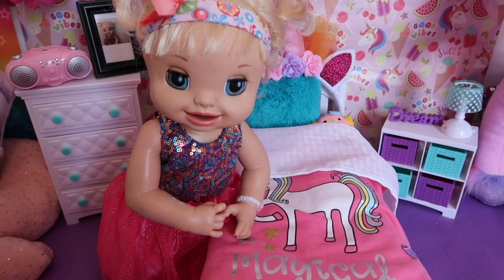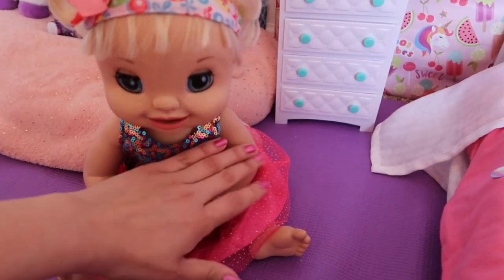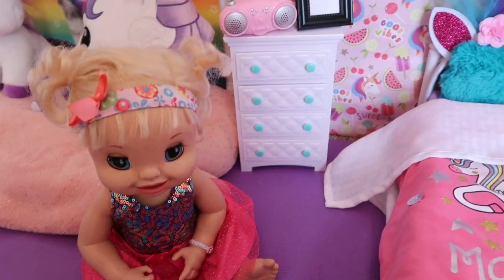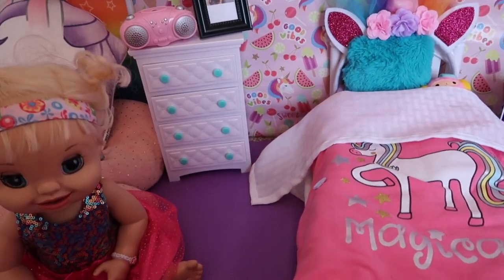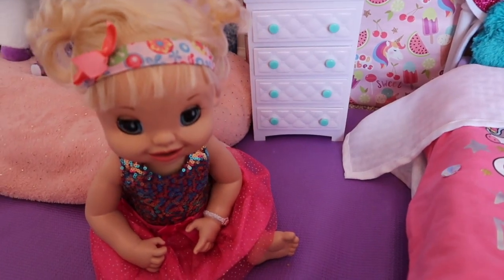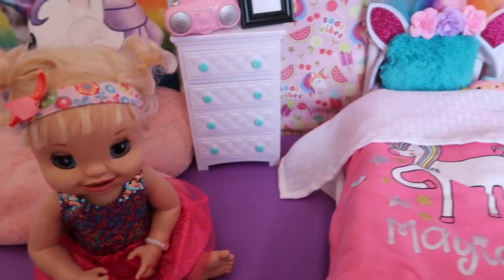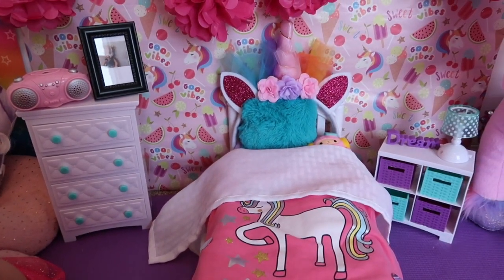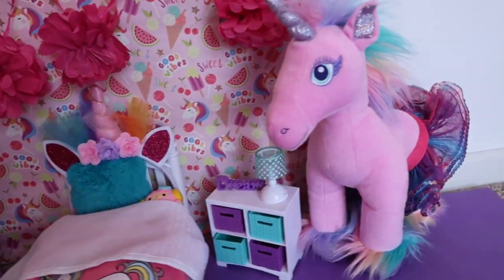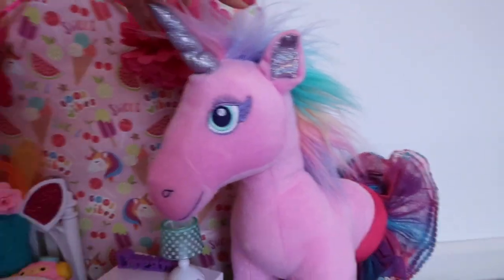A lot of you guys have requested that I do Haley's room tour. So Haley's room tour is inspired by unicorns, because I love unicorns and rainbows and everything happy. That's right! So Haley really likes unicorns, rainbows, that kind of stuff, so this is how I did her room.